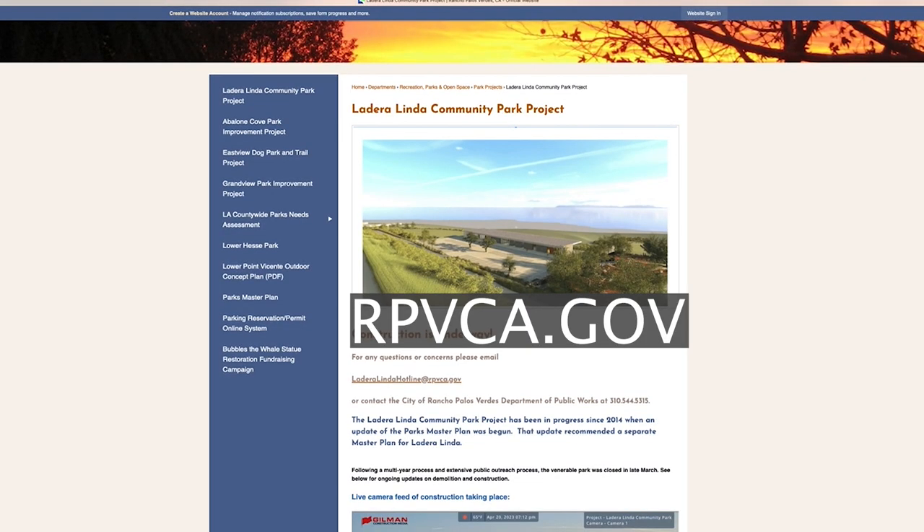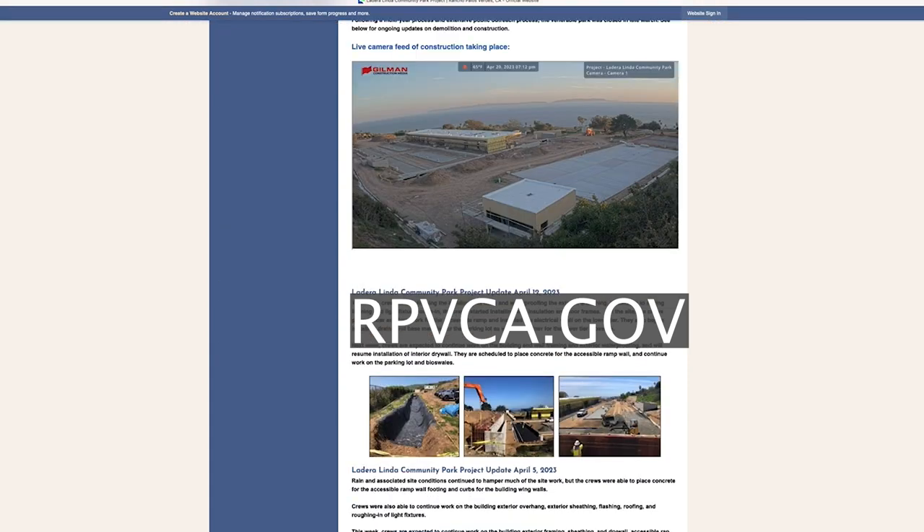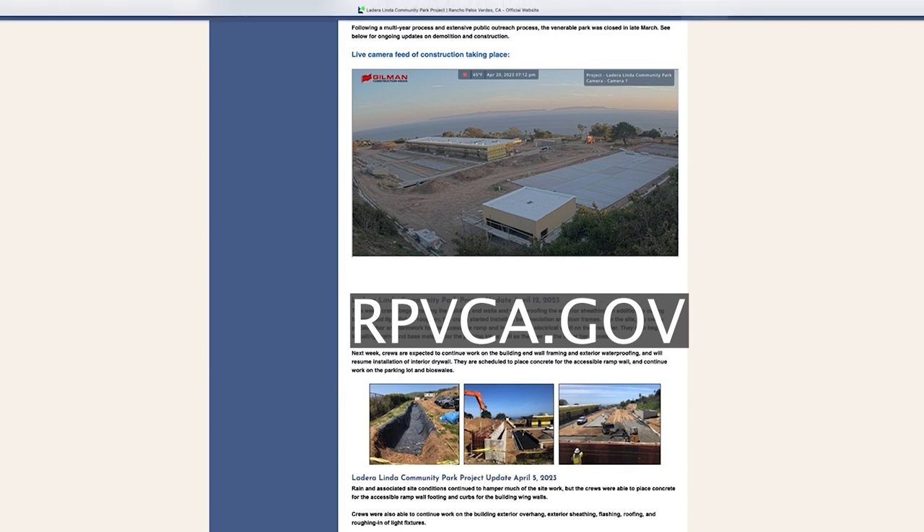A great way to stay up to date on this project is to go to the RPV website at rpvca.gov and go to the Ladera Linda page. There we provide updates and you can see a camera that's refreshed minute by minute to watch the entire site.